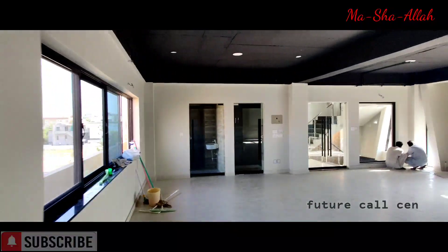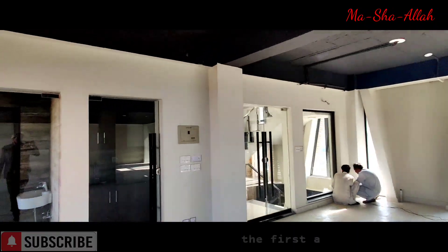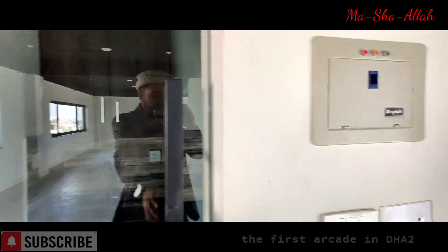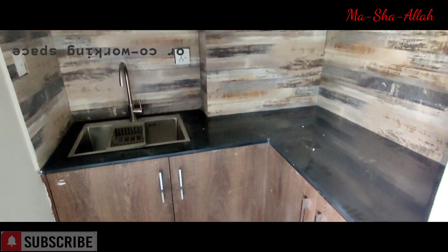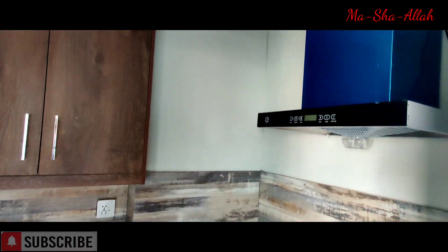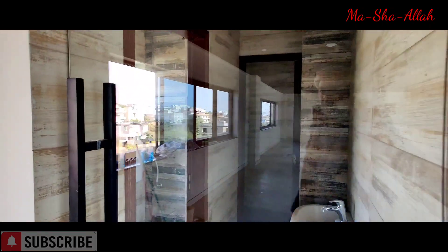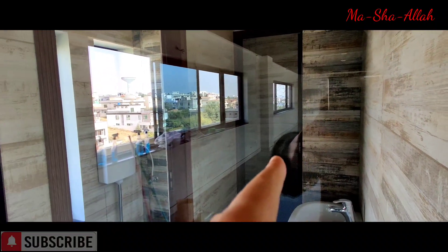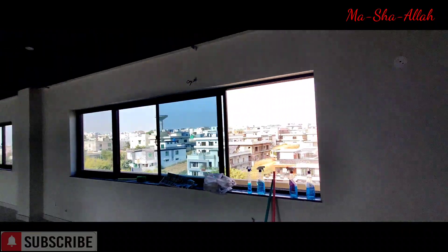Everything is in the final stages. The floor is done, the ceiling is done, the kitchenette is the same as we saw downstairs. One WC is over there and one WC is right over here.